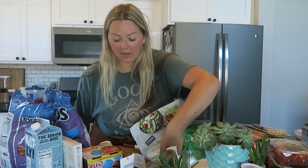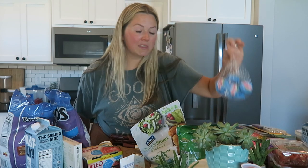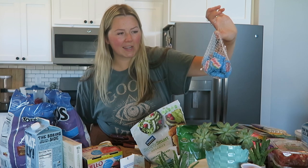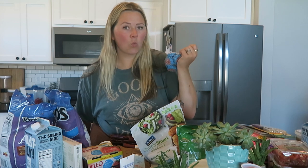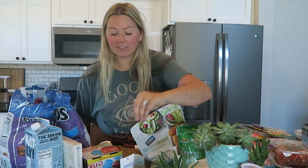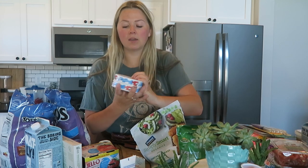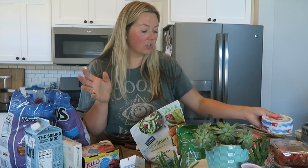I got some Baby Bell cheese because it's really good with Wheat Thins. If you're on Weight Watchers like I am — I combine my anti-inflammatory diet with Weight Watchers to track points — one of these is like one point along with the Wheat Thins. It's such a low-point snack and super filling. I also restocked on my Laughing Cow cheese wedges, which is another really low-point Weight Watchers snack.